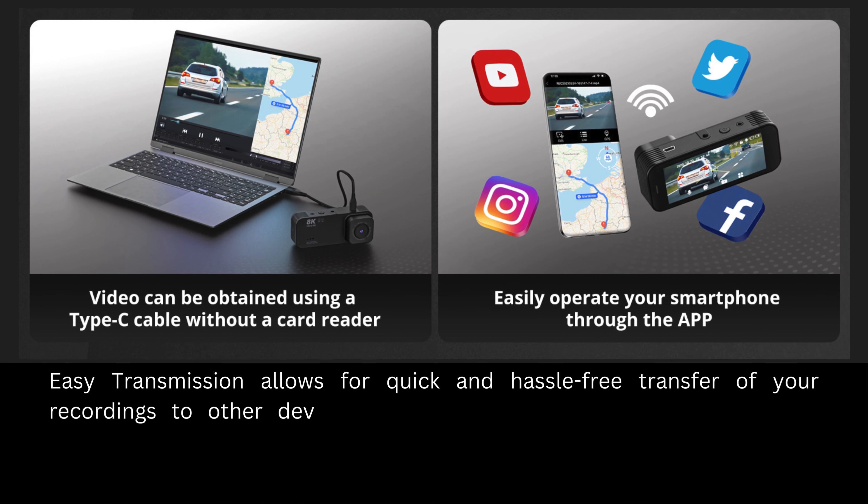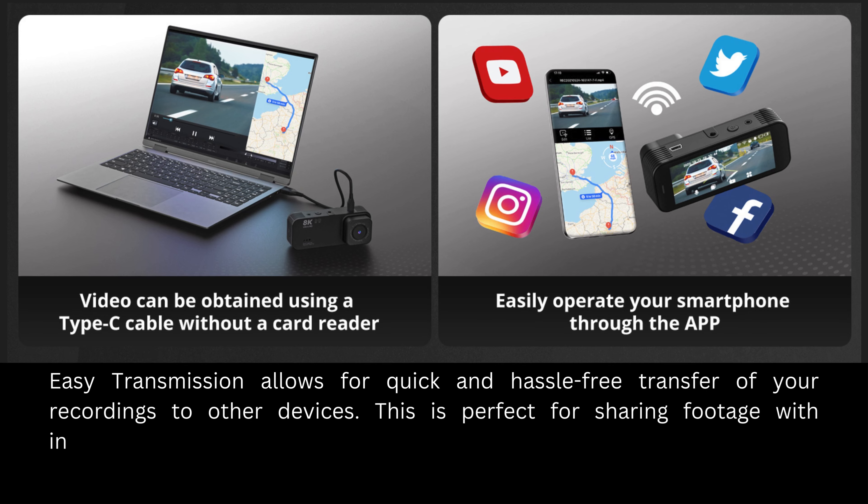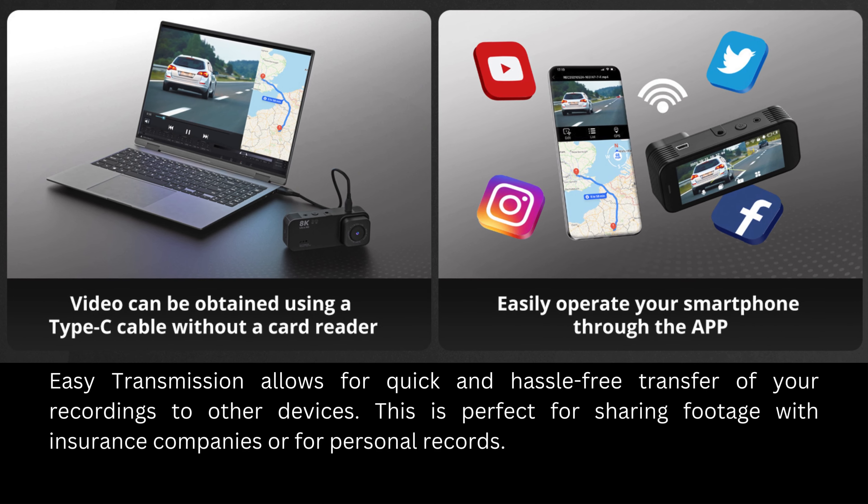Easy transmission allows for quick and hassle-free transfer of your recordings to other devices. This is perfect for sharing footage with insurance companies or for personal records.